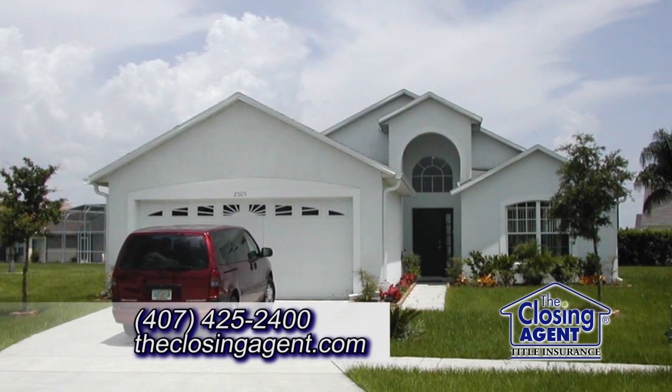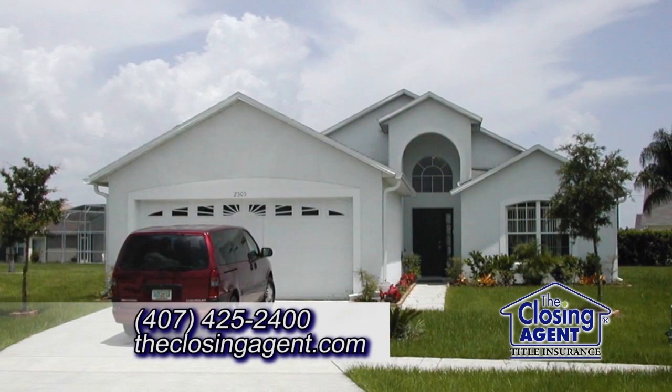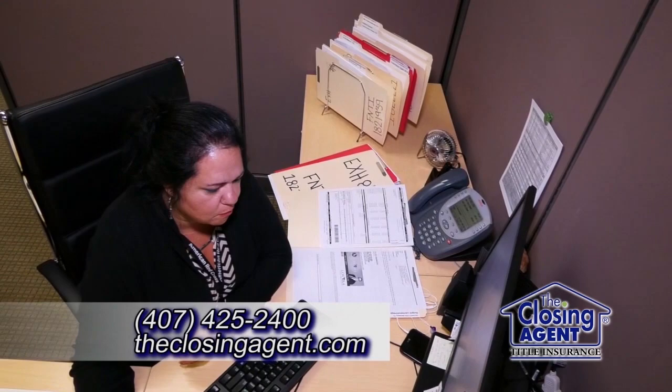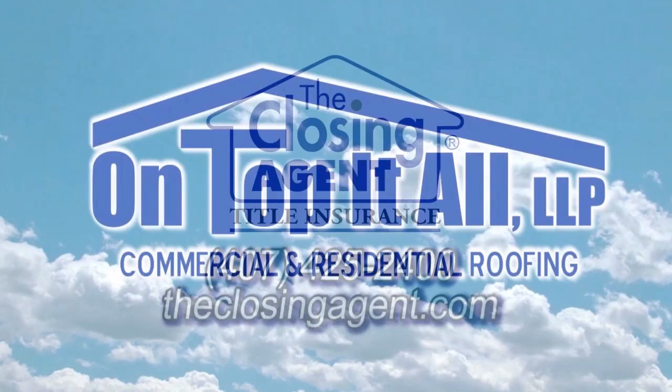When selling your home, choosing the right title company is just as important as choosing the right real estate agent. At The Closing Agent, we like to make that choice a simple one. Our local expertise and knowledge provides the comfort level you need when making one of the most important financial decisions of your life. From ensuring a clear title to guiding you through the closing process, it's clear why we are Central Florida's most trusted title company. Let your realtor know you'd like to use The Closing Agent.